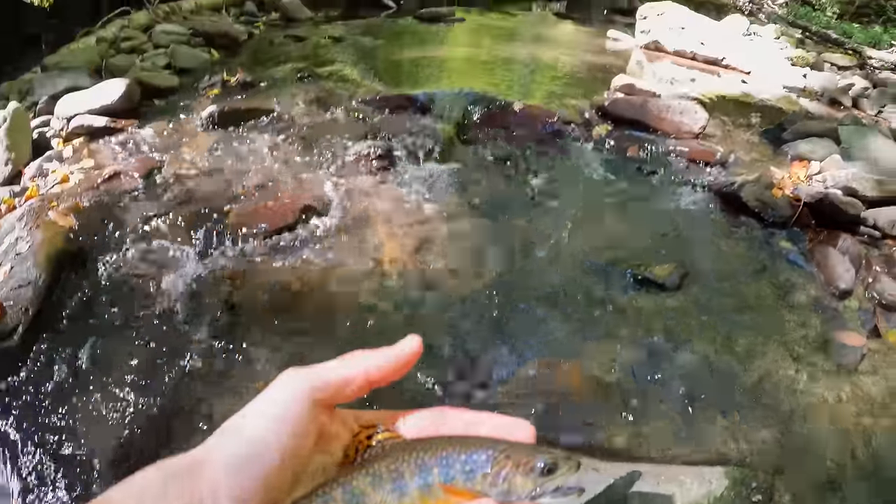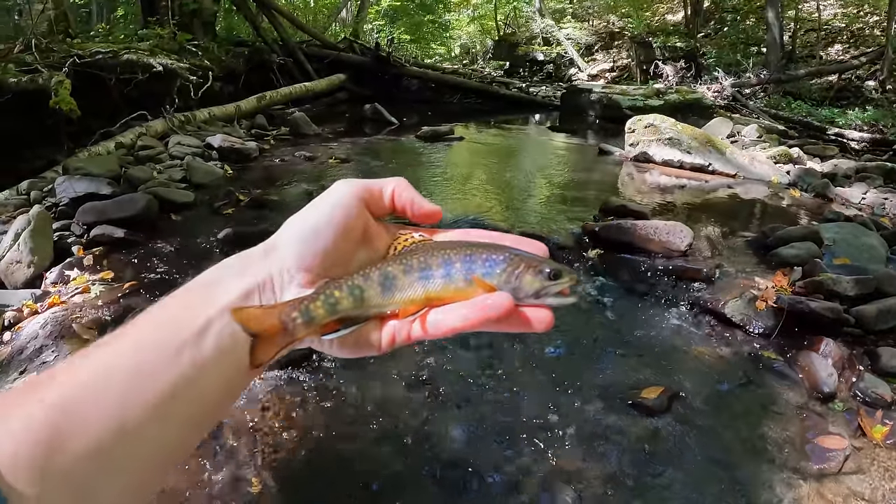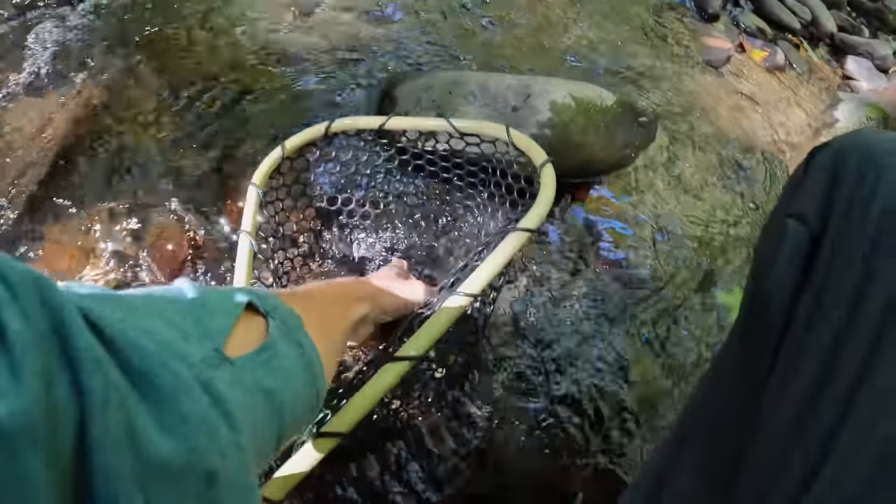Beautiful little brook trout here, and I caught it out of one of the log jams that Trout Unlimited made. So there you go — it works. I'm gonna go up here and release it.